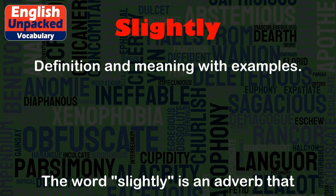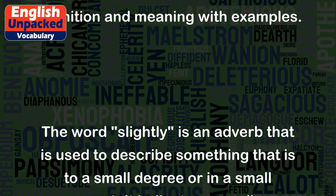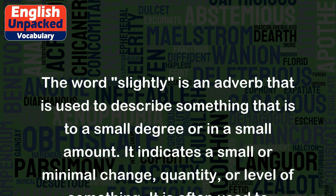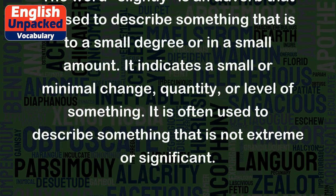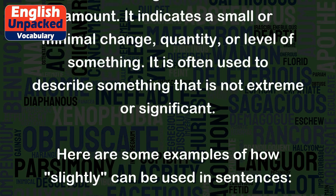The word 'slightly' is an adverb that is used to describe something that is to a small degree or in a small amount. It indicates a small or minimal change, quantity, or level of something. It is often used to describe something that is not extreme or significant.